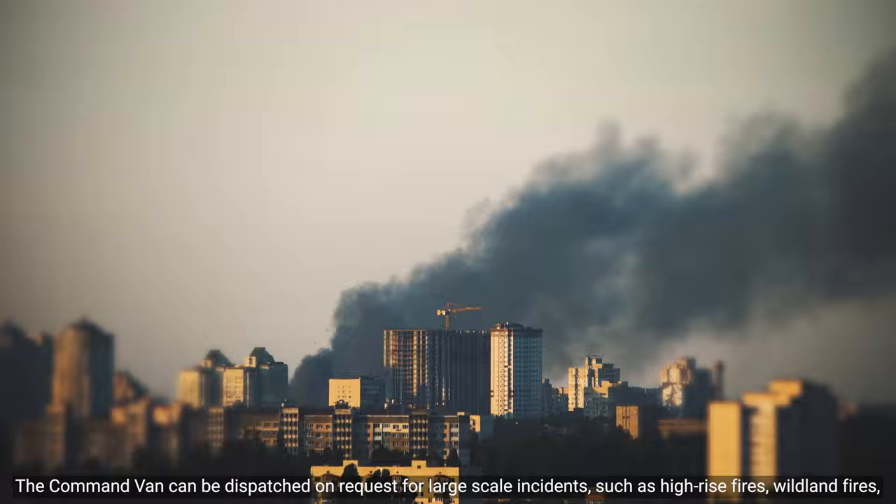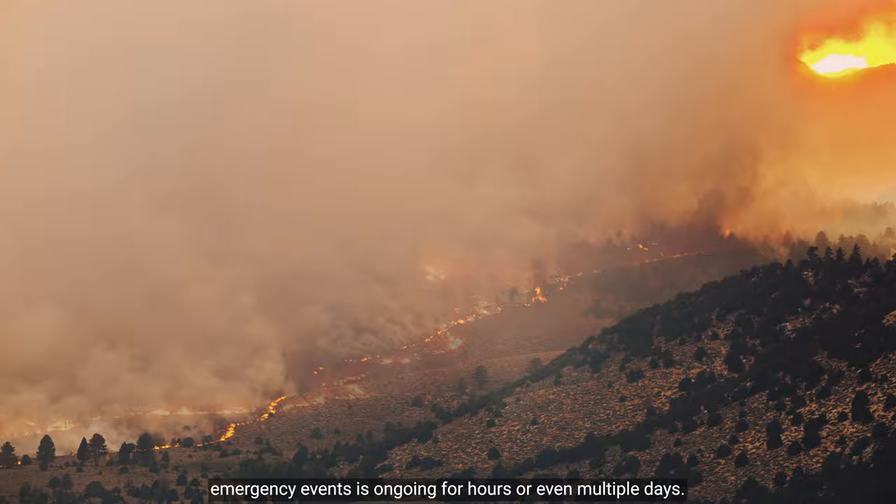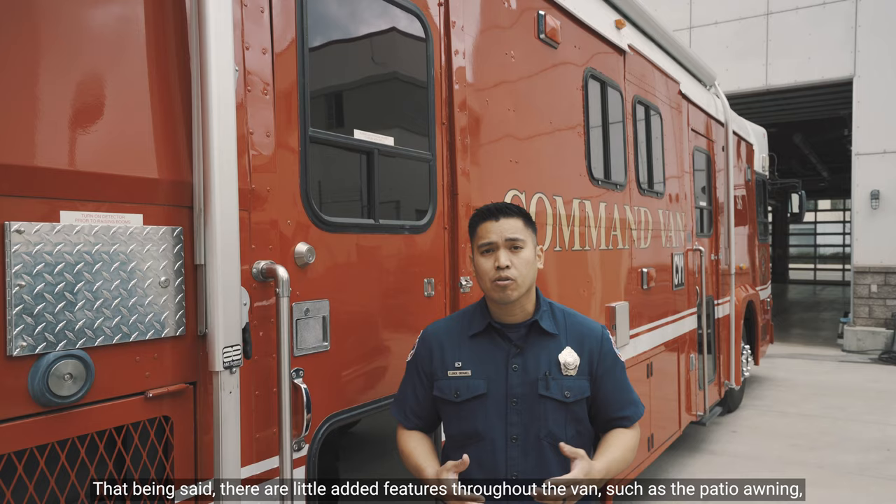The Command Van can be dispatched on request for large-scale incidents such as high-rise fires, wildland fires, or other natural disasters like the flooding we experienced in our city in 2017. The van is also useful whenever there is a long operational period where an emergency event is ongoing for hours or even multiple days.